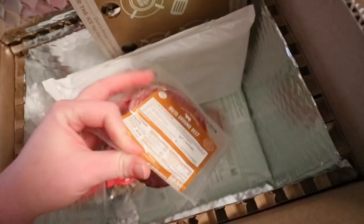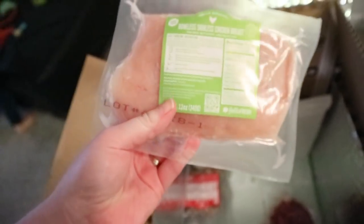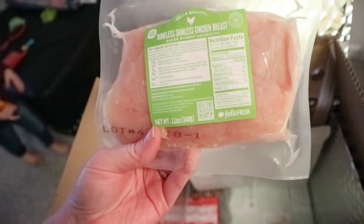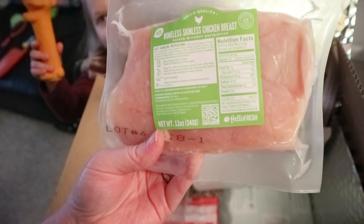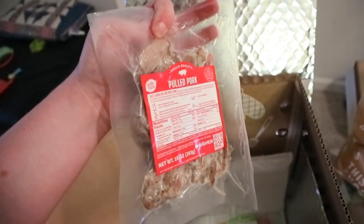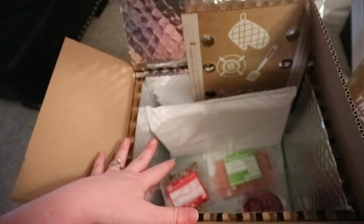Here's the ground beef for the tacos. The chicken breast looks beautiful — I hate when you get chicken breast that's full of fat, but these look beautiful and they're antibiotic free. And then the pulled pork — we've had the pulled pork before in like a rice bowl or something and it was really good. So I'm excited about that. It all comes perfectly fresh in the box.